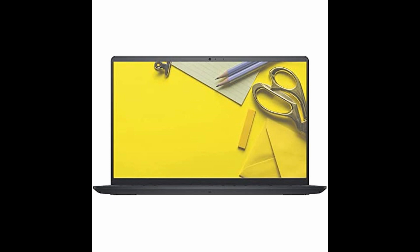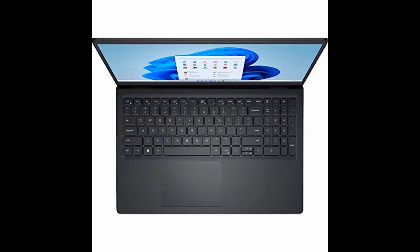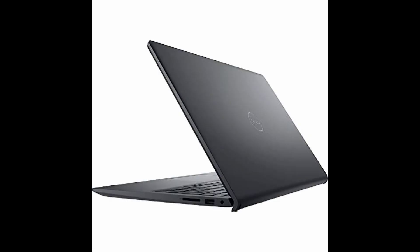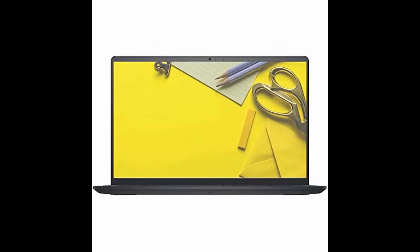Experience seamless performance and effortless multitasking with the Dell Inspiron 15.6 laptop. With an AMD Ryzen 5 processor, up to 3.5 GHz, and AMD Radeon Vega 8 graphics, this laptop delivers stunning visuals and power-packed performance.